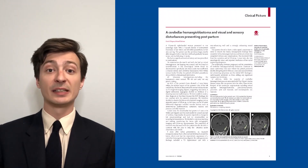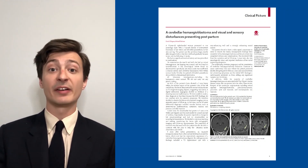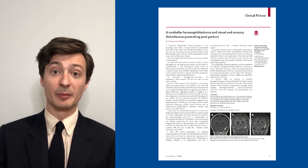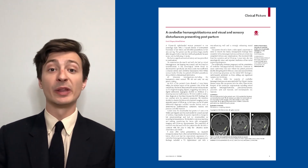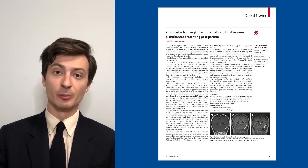At this time, the patient elected to undergo resection of the lesion, and the operation was carried out via a suboccipital craniotomy. The lesion was removed without complication, and intraoperative findings were consistent with the cerebellar hemangioblastoma.